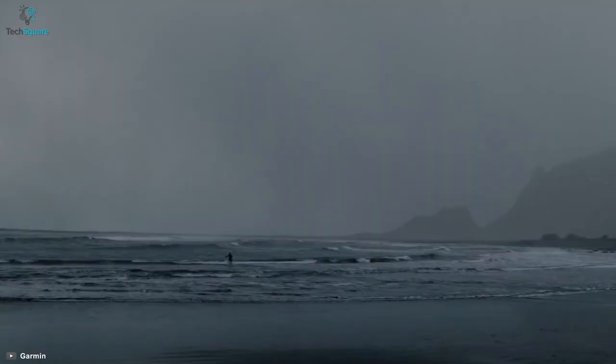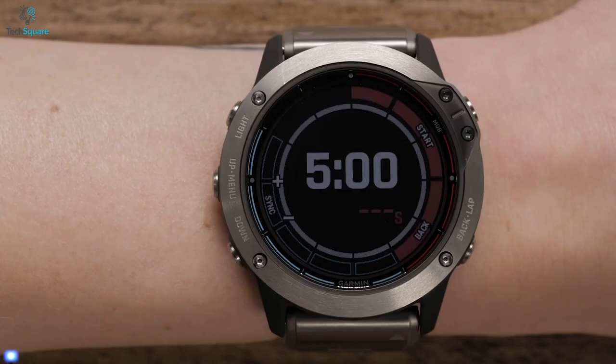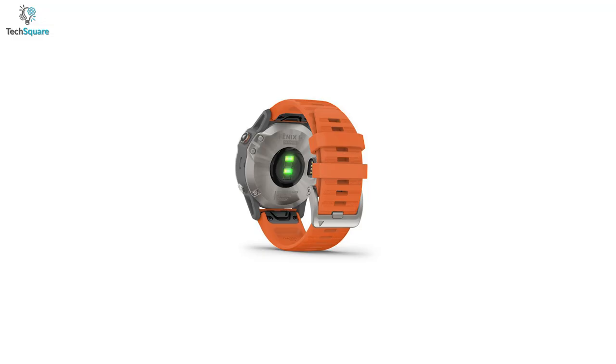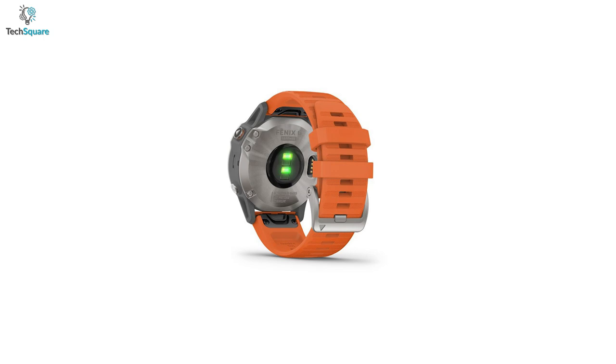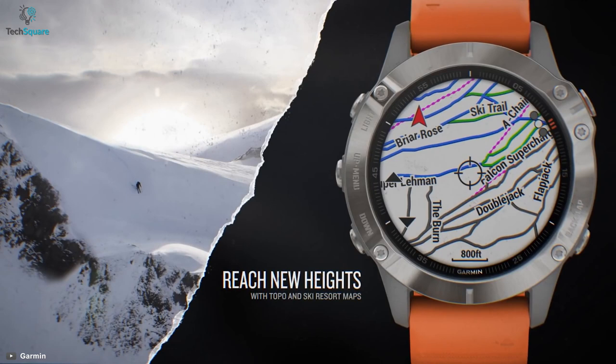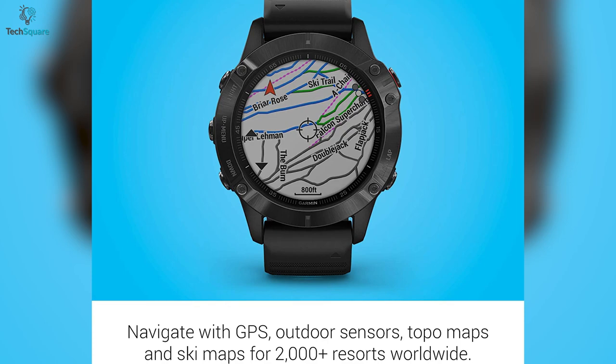In case you are looking for a premium smartwatch for aviation, the Garmin Fenix 6 Pro is made for you. This is one of the best rugged watches, featuring a sunlight-readable display that is 18% larger than its predecessors. Following Fenix's reputation, it has an enhanced wrist heart rate monitor and blood oxygen meter to support advanced sleep monitoring. This watch can also provide altitude acclimation at high elevations, and if you love to ski, it has ski maps for over 2,000 worldwide ski resorts.